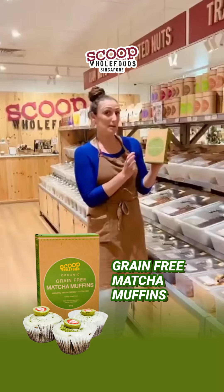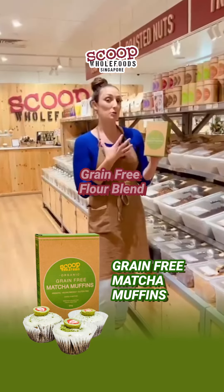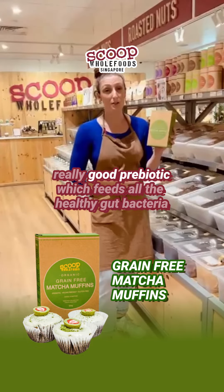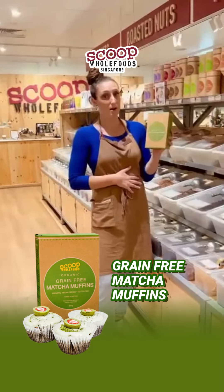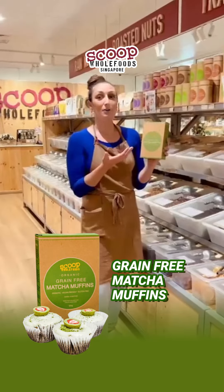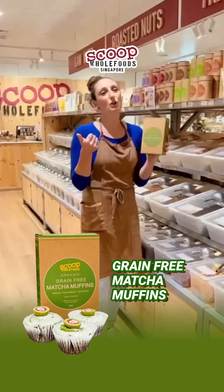This recipe is different because we're using a grain-free flour blend, which we came up with ourselves. It's a combination of tiger nut flour, which is a really good prebiotic that feeds all the healthy gut bacteria in your gut, paired with cassava flour — and together they create a beautiful spongy texture for a muffin that's gluten-free.